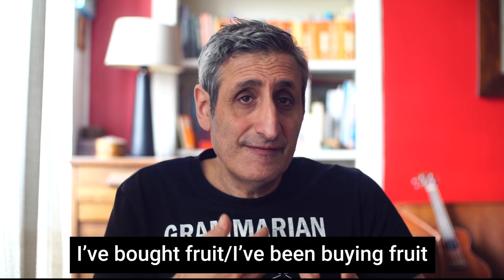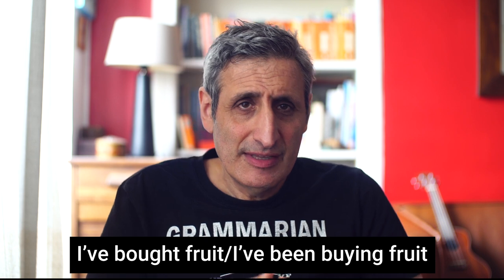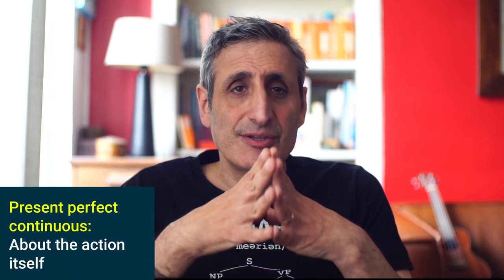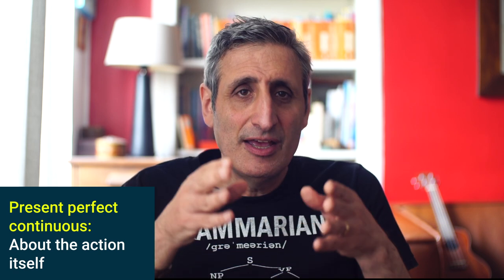Sometimes a verb can be used with the present perfect or present perfect continuous with a difference in meaning, and sometimes the difference is quite subtle. For example, what's the difference between 'I've bought fruit' and 'I've been buying fruit'? If you use the present perfect, it's about the result — I bought lots of fruit and now we can make a fruit salad. We use the present perfect continuous to talk about the process itself and its impact on the present. For example: 'Why didn't you come to the yoga class today?' 'Well, I've been buying fruit all morning for the party, so I didn't have time.'